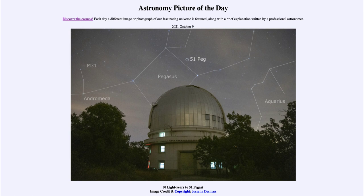Just above the dome, we see 51 Pegasi. This is a star and actually a relatively famous star now. It was 26 years ago, back in 1995, that astronomers discovered a planet orbiting 51 Pegasi.